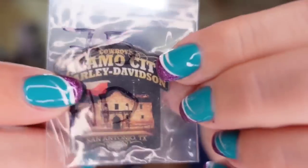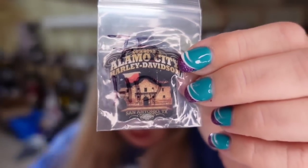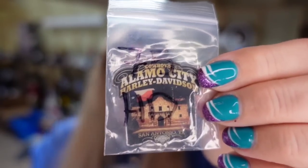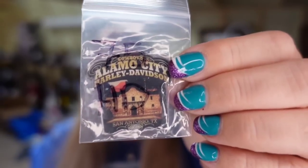Up next is a Harley Davidson pen. This one does say Alamo City Harley Davidson. I paid a dollar. This one sold for $9 in about four to five months and it's about a $7 profit.